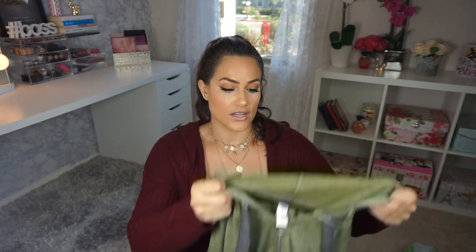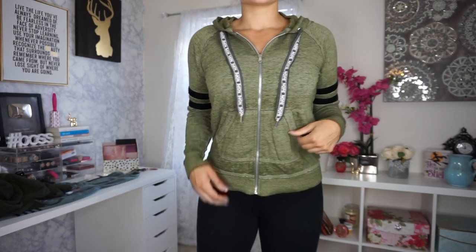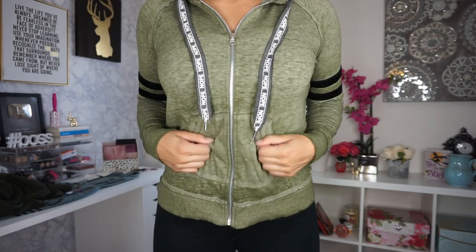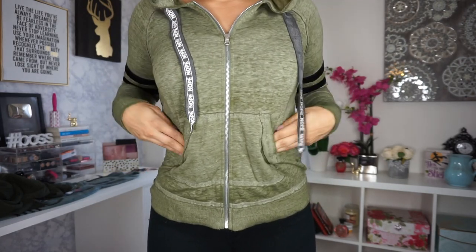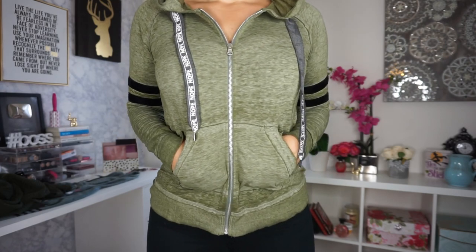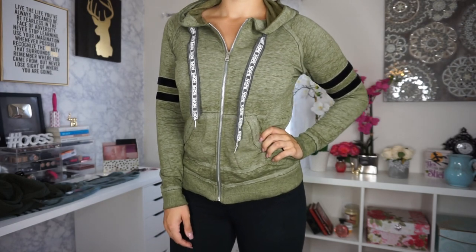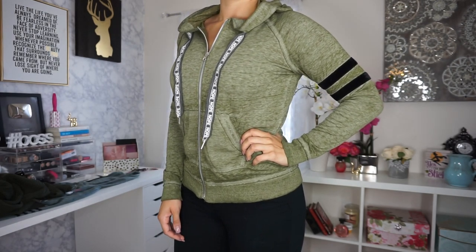The last thing I ended up picking up was just another hoodie — I'm all about hoodies. This one was super thin again so you're not going to be sweating much. It's just kind of an army green with little stripes on the side. I'd probably just rock this with jeans or maybe at night when I'm just like editing a video or a podcast and I'm at home and I just want to wear sweats and a zip-up. I thought this was super cute and this one was only $9.